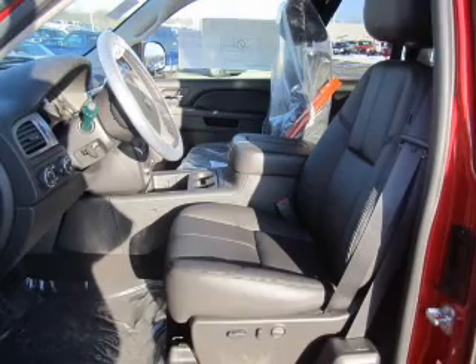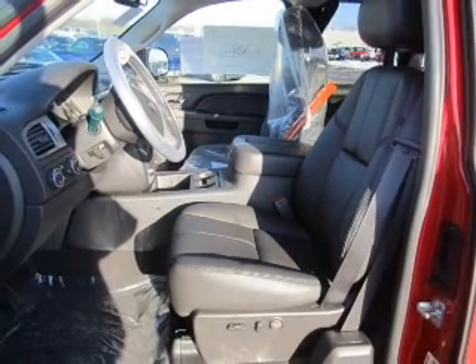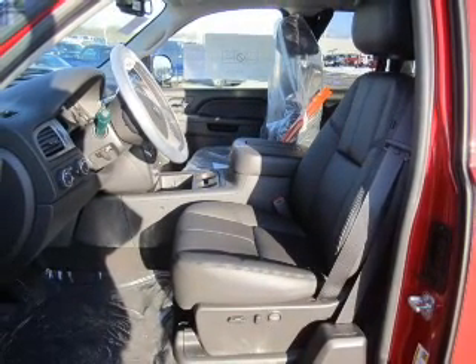Enjoy the flexibility of multi-zone temperature controls. Pamper yourself with memory settings. Call today to schedule a test drive.